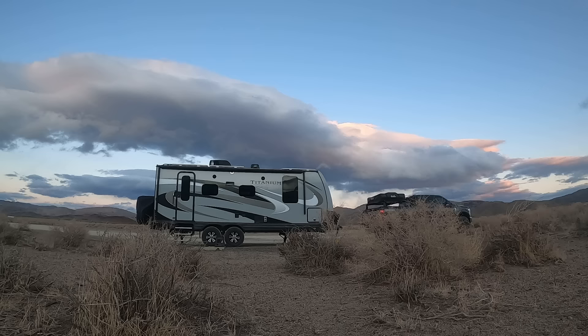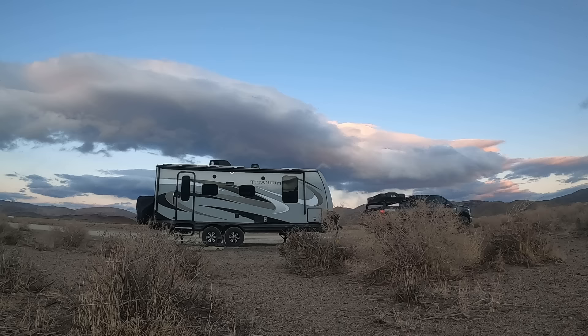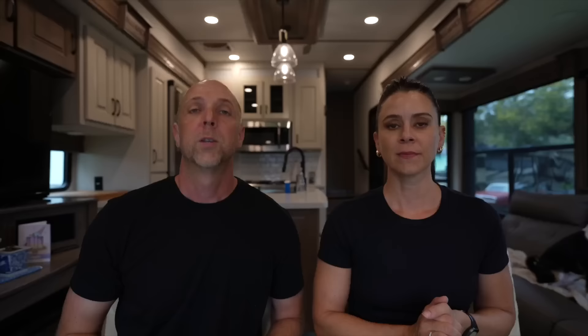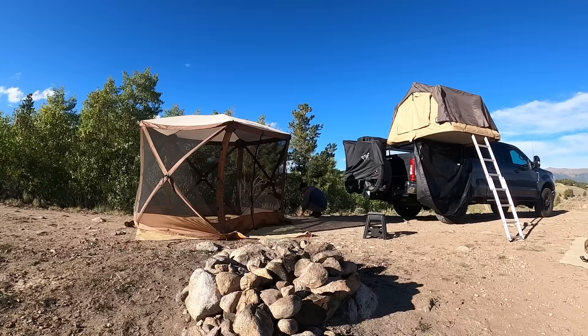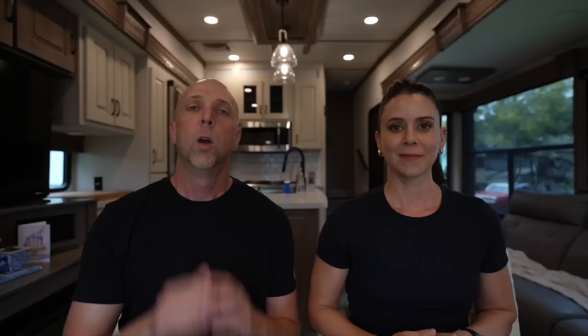Let's rewind to the beginning. We had been living in our Sprinter van for two and a half years, and we had just sold it, never having owned a heavy-duty truck before. We had plans of getting a 26-foot travel trailer, but because it was 2021 in the height of COVID, we had to wait six months for it to be built. Part of those new big plans was spending six months with a rooftop tent overlanding in the mountains of Colorado — pure adventure mode.